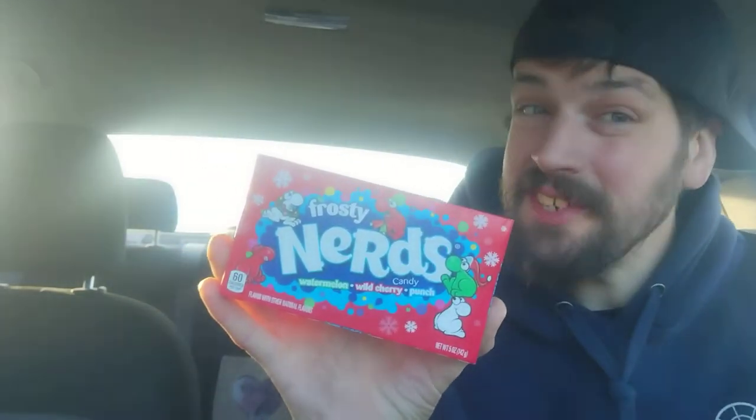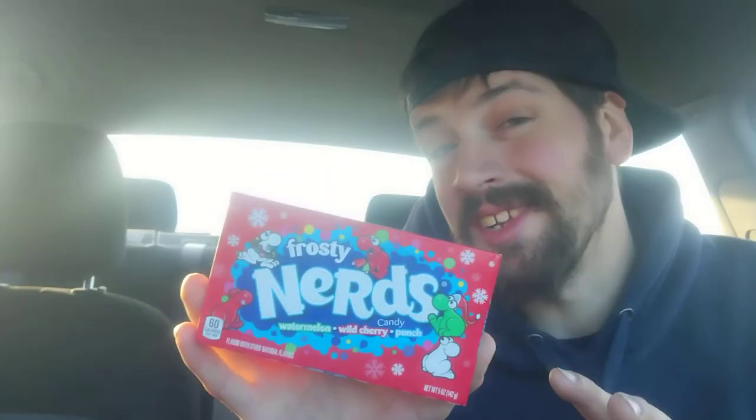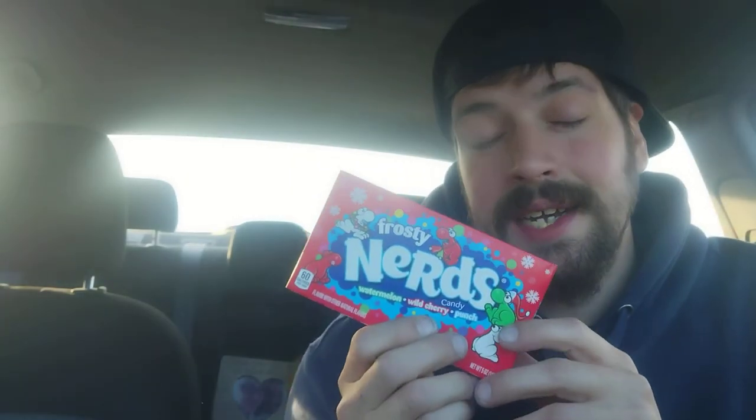Hey there, how are you guys doing? Thank you for coming back for today's review. For today's review, we have Frosty Nerds Candy. This is their Christmas edition for 2021. I picked this over at the Dollar Tree in Patchogue on Main Street. And let's get right into this.